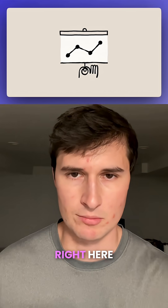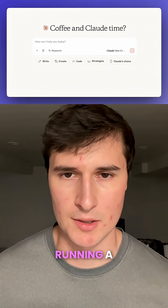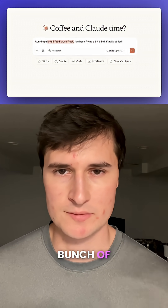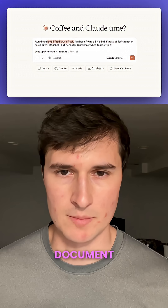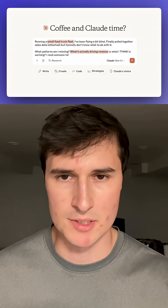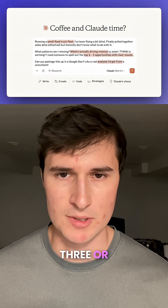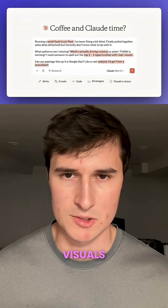In this example, a user is running a small food truck fleet and is asking Claude to convert a bunch of data from spreadsheets into a Word document. It asks the model what type of opportunities they are missing and to package it in a way that shows the top three or four opportunities with visuals.